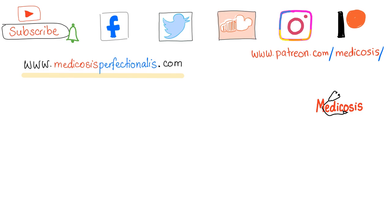This is Medicosis Perfectionados. Please subscribe, hit the bell, and click on the join button. Thank you so much for watching. I'll see you in the next video. Be safe, stay happy, and study hard.